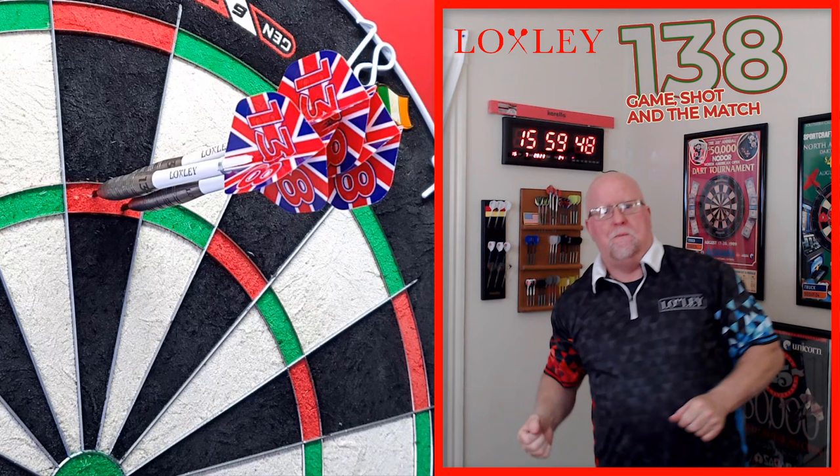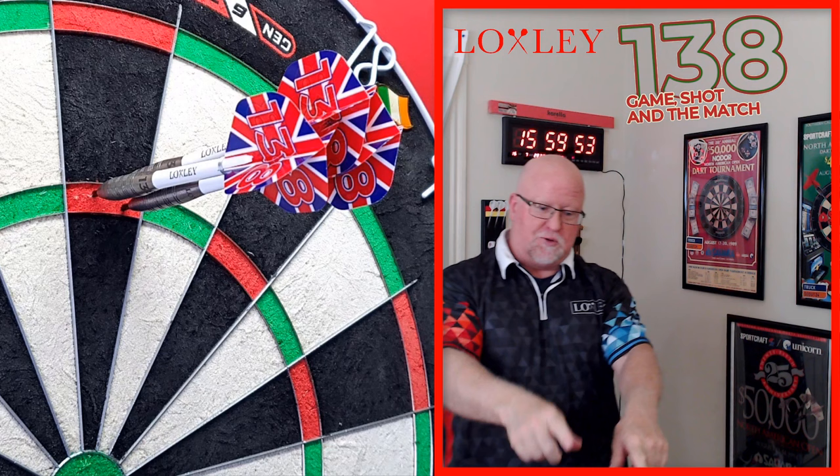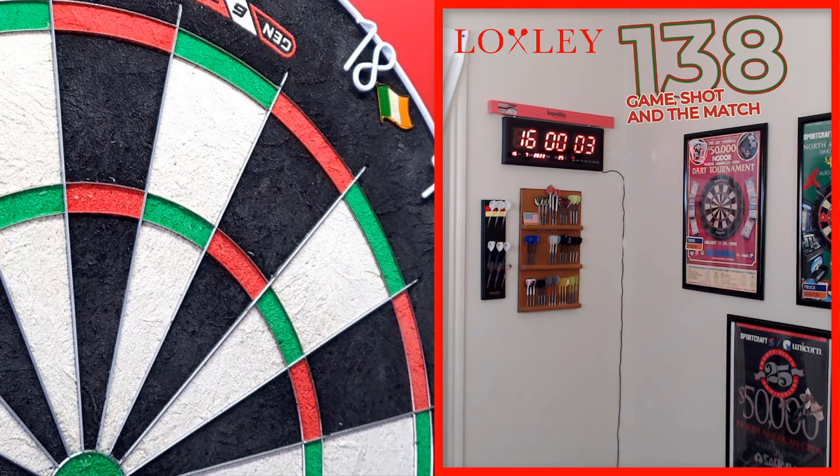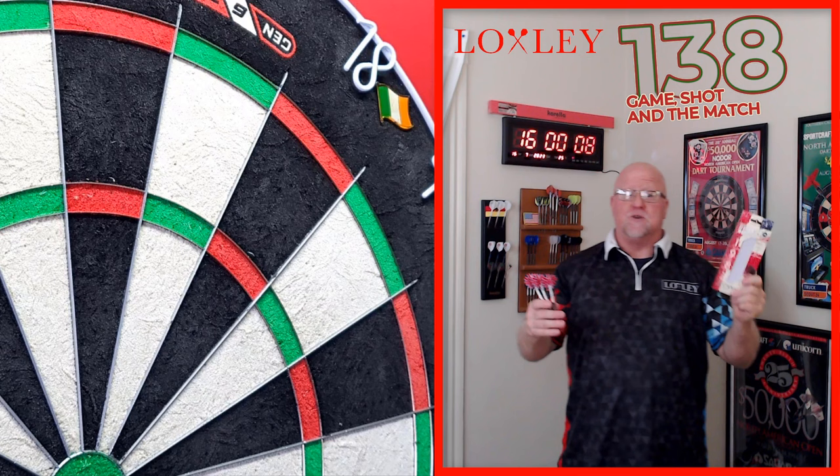Boom! Certainly not one of the easiest 180s to hit — it took me four minutes and 25, 26, 27, 28 seconds of recording, but hey, that wasn't too bad. We will definitely take that one, and it's always a great place to end the video. Hope you enjoyed the review of the Loxley Keith Deller 40th Anniversary darts.